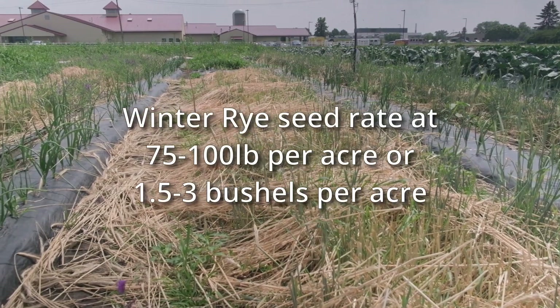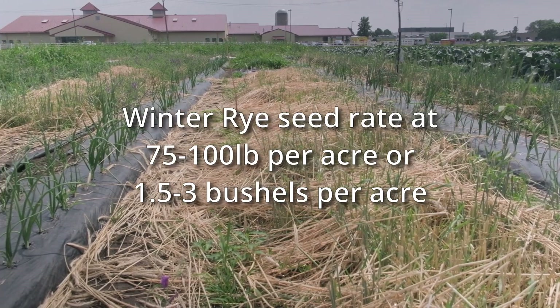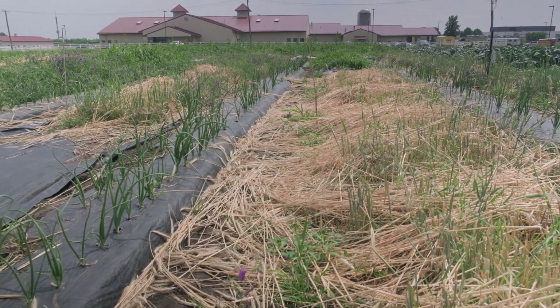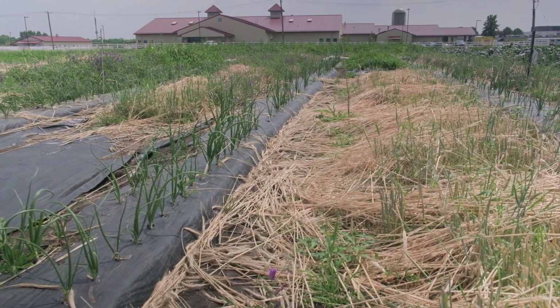Number two: seeding rate. 75 to 100 pounds per acre, or 1.5 to 3 bushels per acre, has worked well in our trials with winter rye.